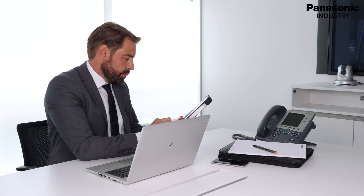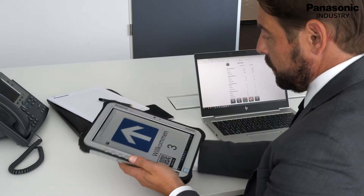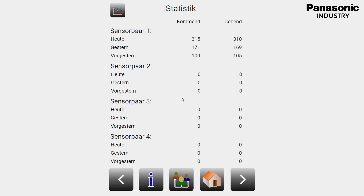Even merging data from multiple decentralized locations, for example multiple entrances of a building, is possible thanks to the FP-I4C. With this comprehensive data, potential peaks and evaluation of weekly, monthly and even annual statistics are right at your fingertips.